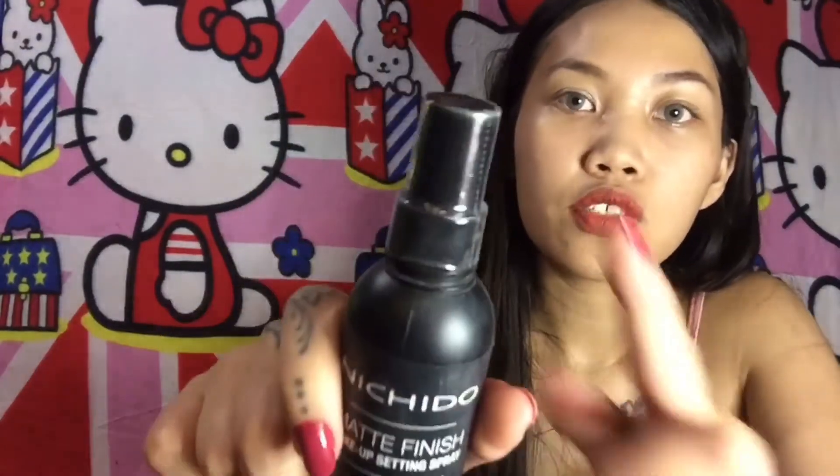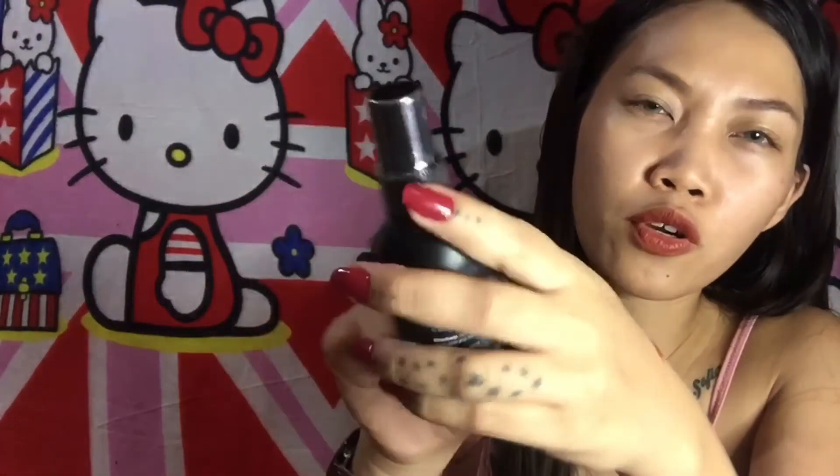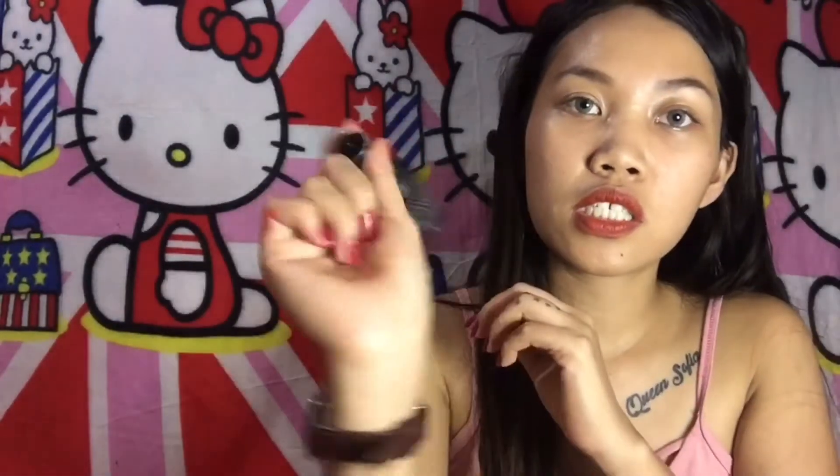I also have a setting spray — every time I'm done with my makeup I will set my face with this. Basically those are all the items. Thank you so much for 673 subscribers, I love you all! Please comment down below for video suggestions and ask me any questions. Thank you for watching, see you in my next video — bye!